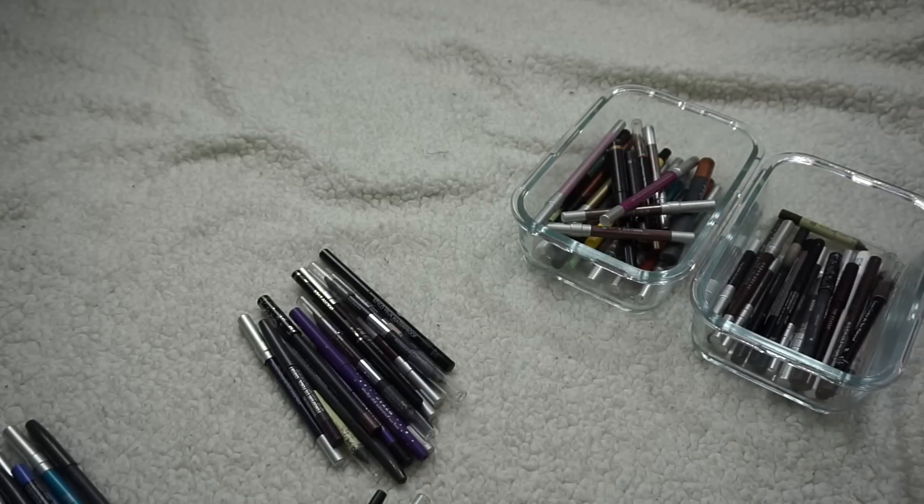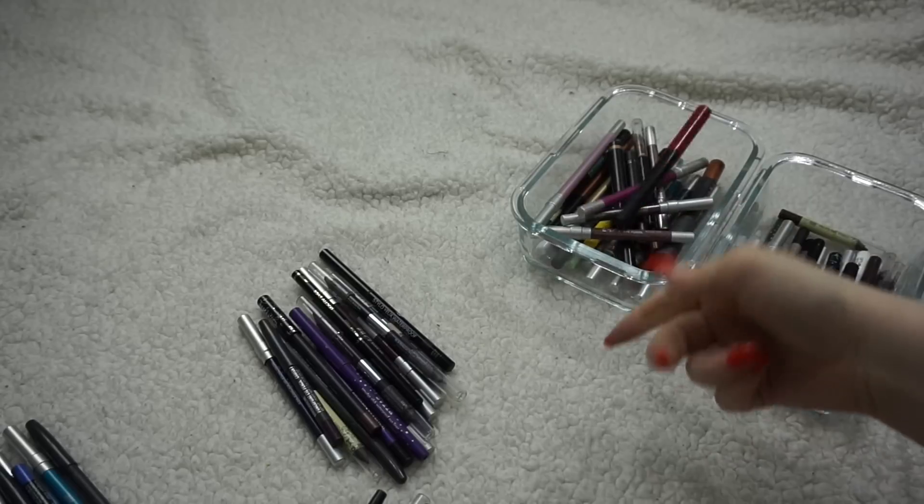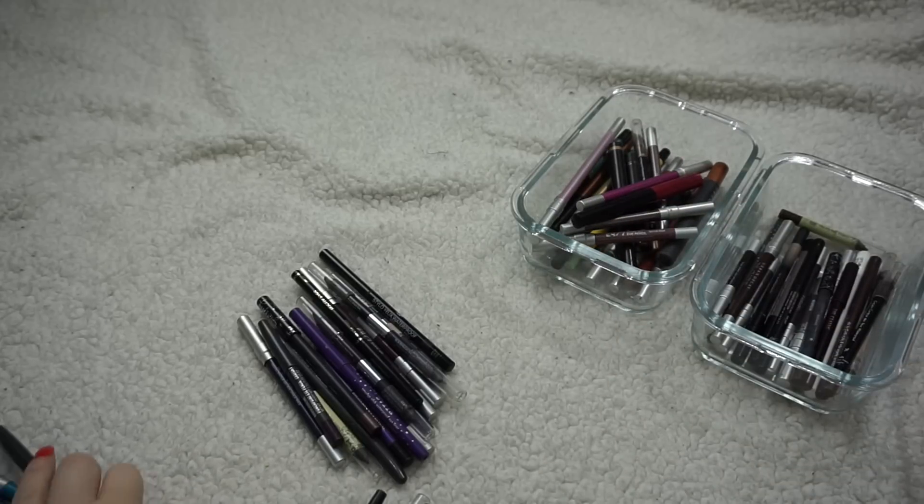There's another NYX Vivid Bright Liquid Liner — this is Vivid Fire. I want to play around with these a little bit more.